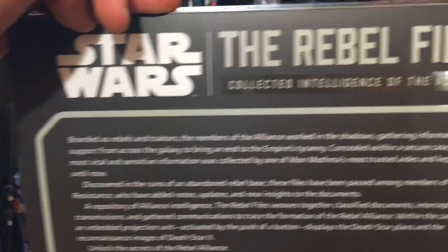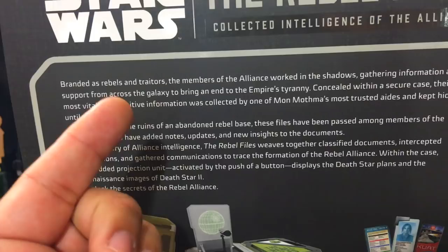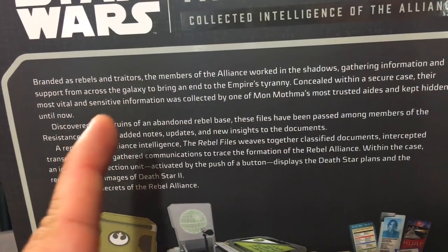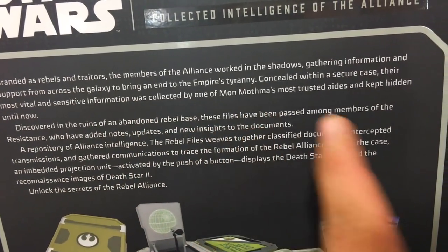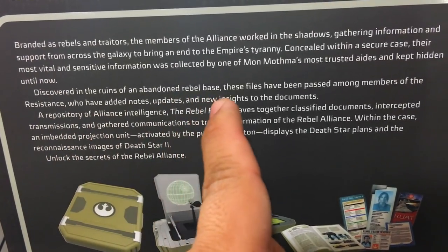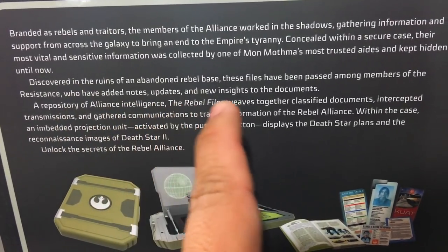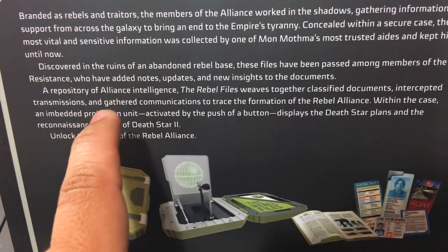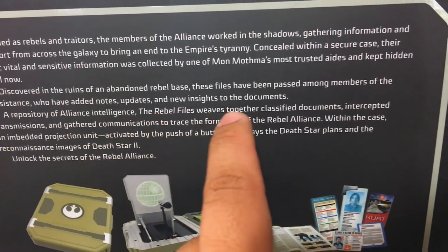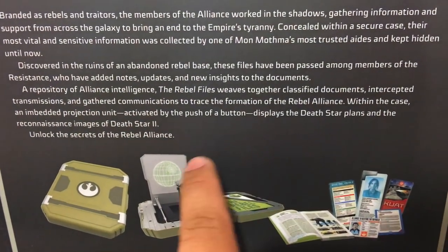This does slide out. Branded as Rebels and Traitors, the members of the Alliance worked in the shadows, gathering information and support from across the galaxy to bring an end to the Empire's reign. Concealed within a secure case, their most vital and sensitive information was collected by one of Mon Mothma's most trusted aides and kept hidden until now. Discovered in the ruins of an abandoned Rebel base, these files have been passed among members of the Resistance, who have added notes, updates, and new insights to the documents, transmissions, and gathered communications to trace the formation of the Rebel Alliance.